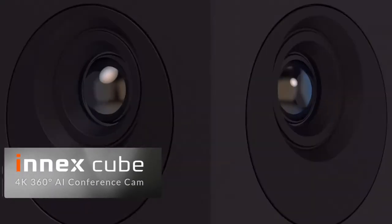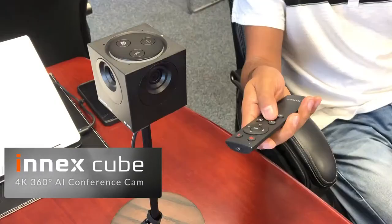Hey, my name is Abu Dukari. I want to show you the latest innovations in 360-degree AI-powered cameras. What you're seeing today is the INIX Cube. It's got four cameras — 90-degree cameras on all four sides.